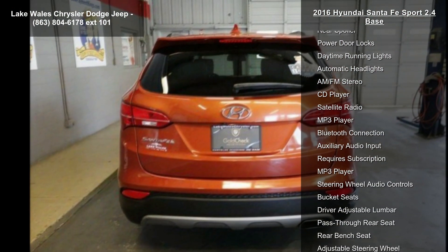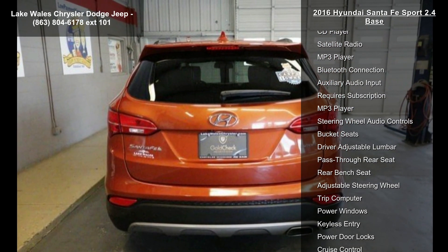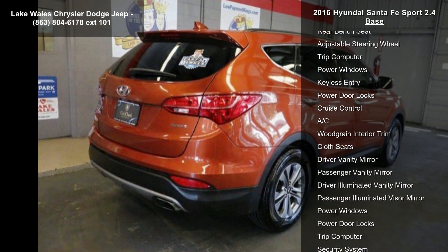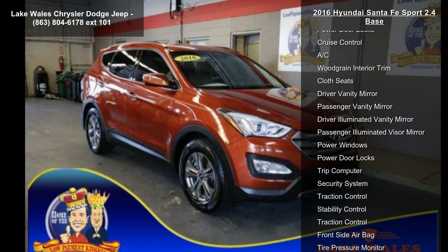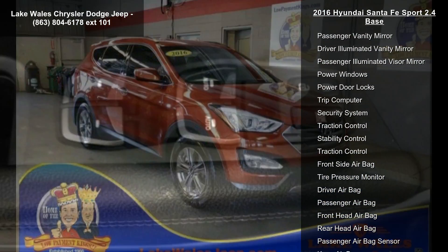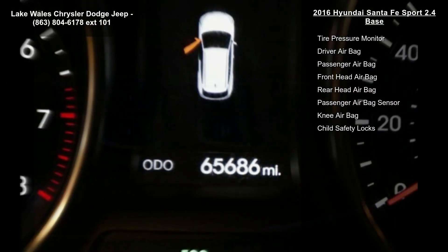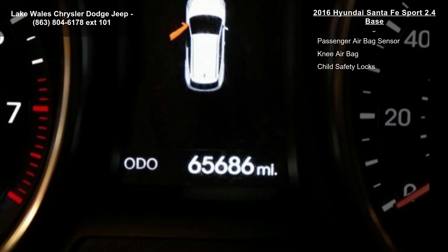AM/FM/CD/MP3 Sirius XM audio system, 4.3-inch color touch screen audio display with rear view camera, 6 speakers, free Sirius XM, iPod/USB/aux jack in front center console, Bluetooth hands-free phone system, and Blue Link telematic system — subscription required.